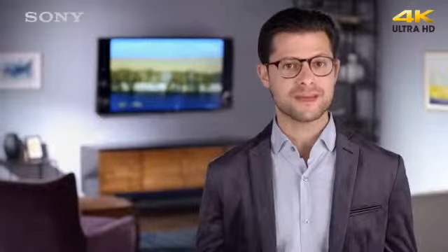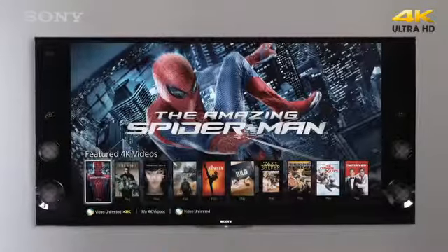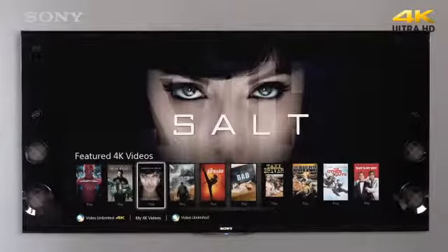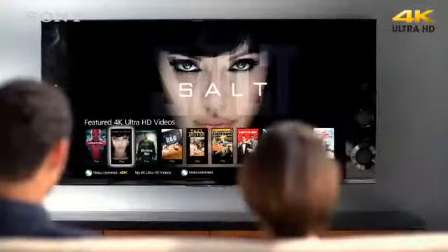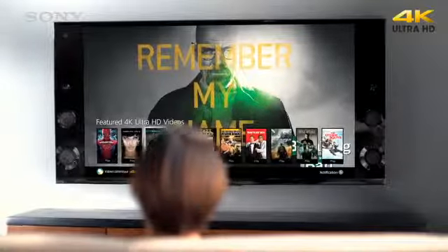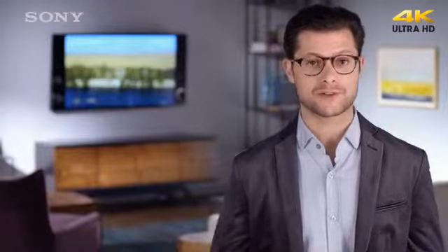Add a Sony 4K Ultra HD media player to your TV, and you'll be able to access Video Unlimited 4K, the world's first service for renting and buying feature movies and TV shows in 4K. New titles, like all six seasons of Breaking Bad, are being added to Video Unlimited 4K regularly.